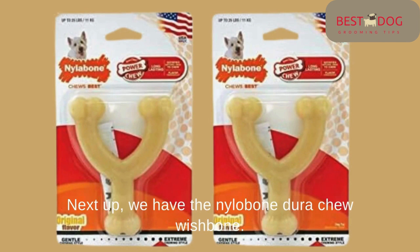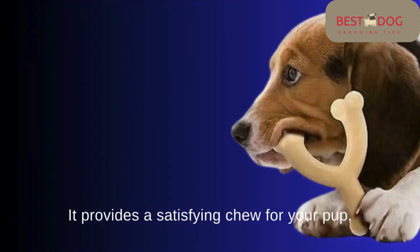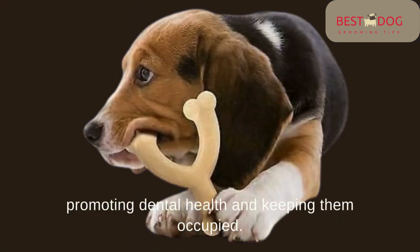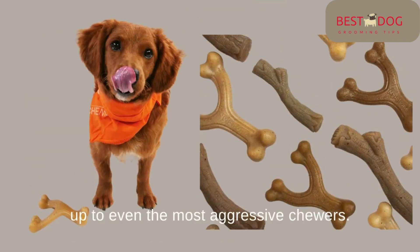Number 2: Next up, we have the Nylabone Dura Chew Wishbone. This tough nylon bone is a Pitbull favorite. It provides a satisfying chew for your pup, promoting dental health and keeping them occupied. The durability of this wishbone ensures it stands up to even the most aggressive chewers.